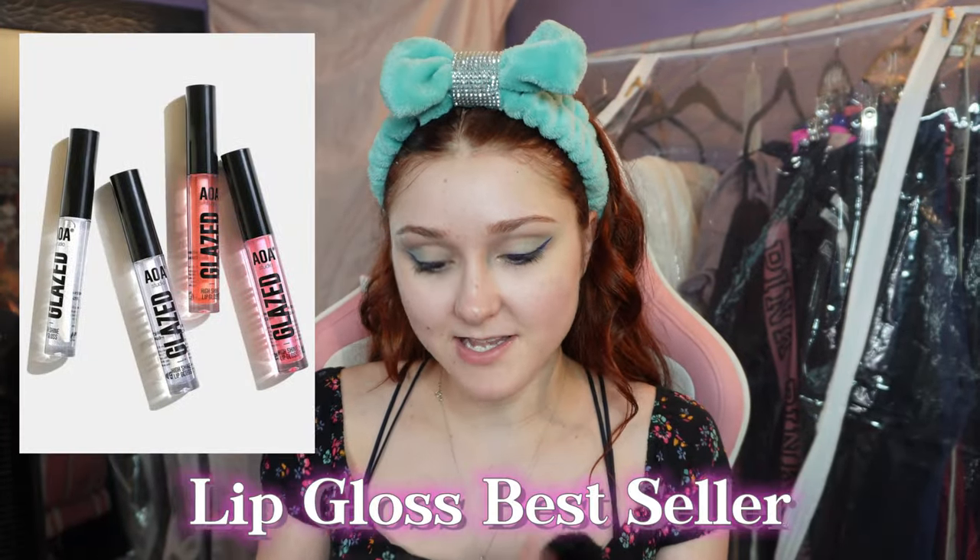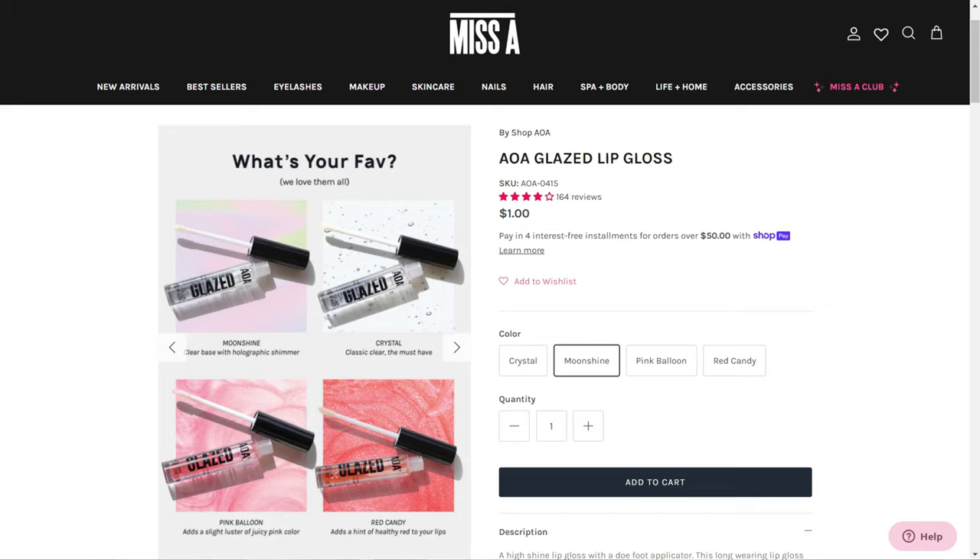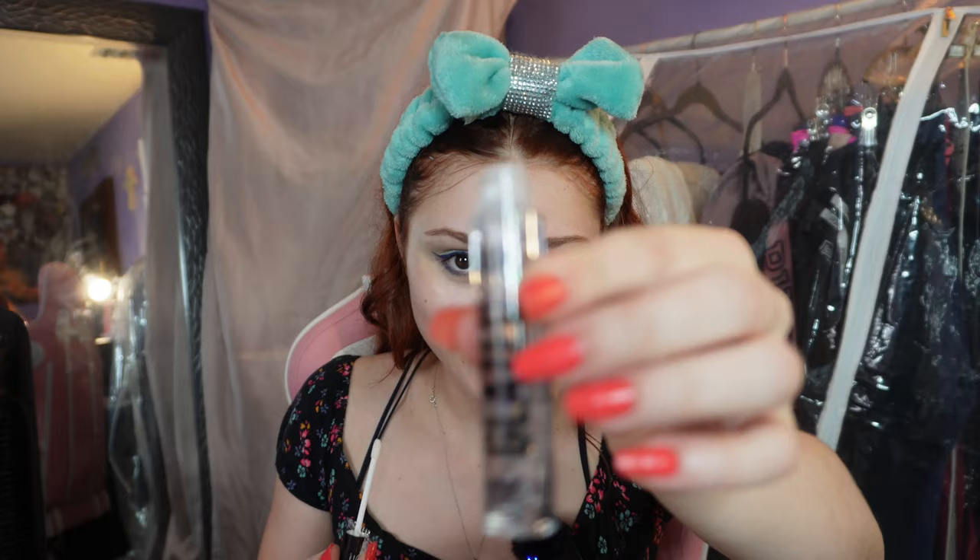For the lip I went with this lip gloss — I kept it pretty simple because for the worst sellers video I'm going to do lipstick. It's a glazed high shine lip gloss — nothing special, but it's one of the best-selling lip glosses.